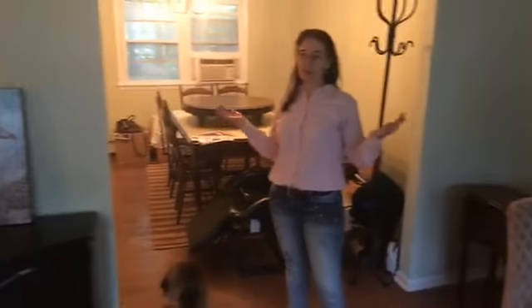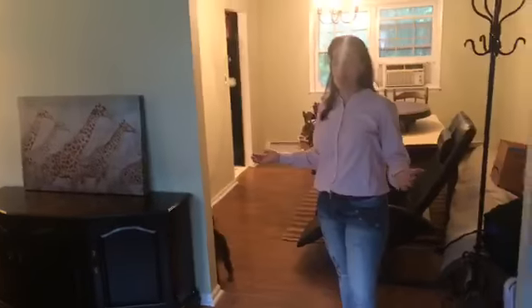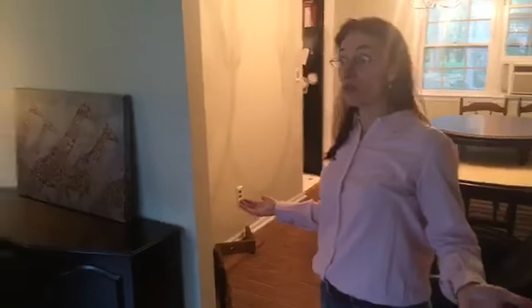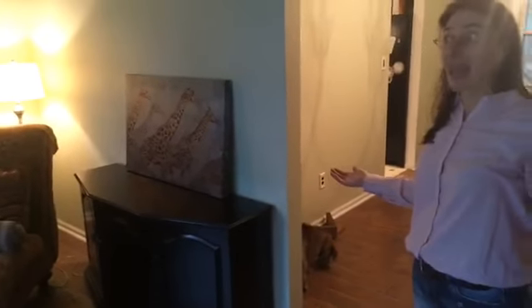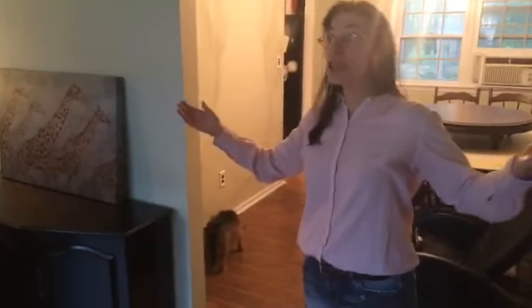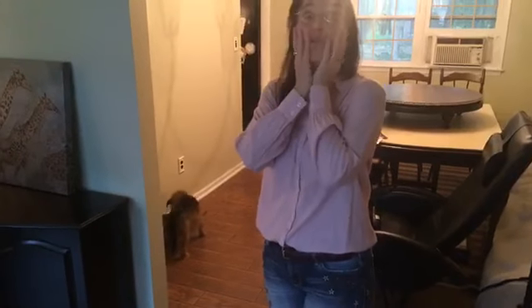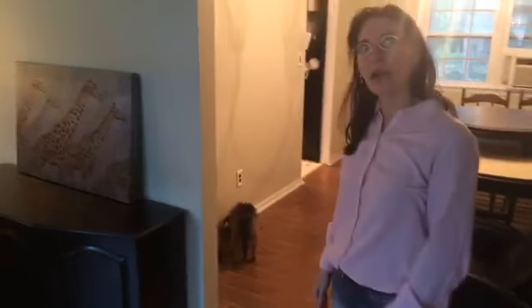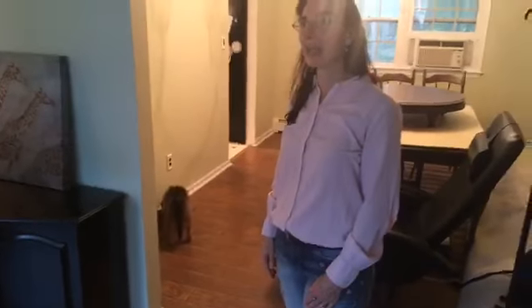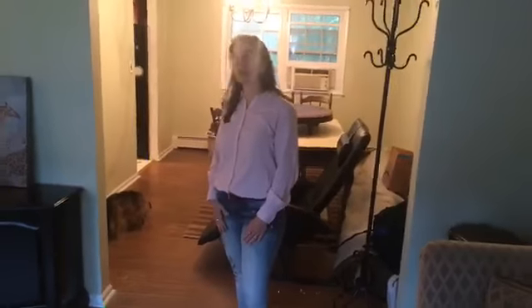I'm an animal lover, but the people who lived here before my daughter and son-in-law had cats and let the cats kind of have their way with the house. The cat hair was everywhere — it was in the vents, in the dishwasher, in the mini blinds. I was literally overwhelmed. I think I cried actually — I was in my bed like, Lord, I can't do this. There's so much cleaning to do.